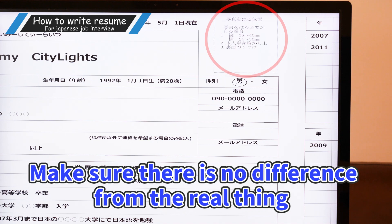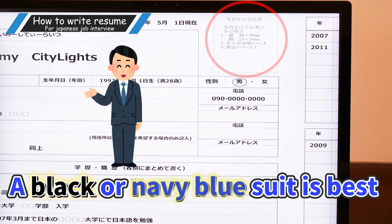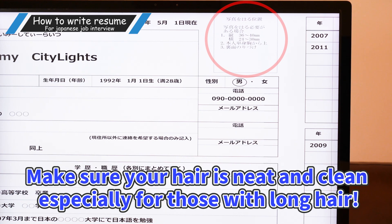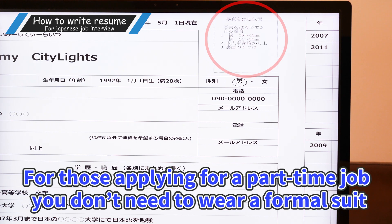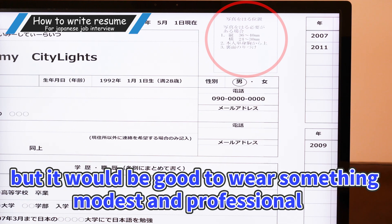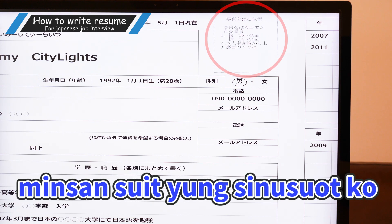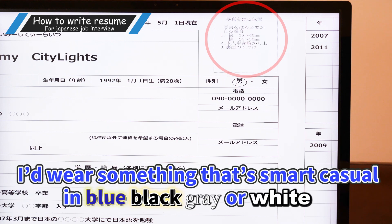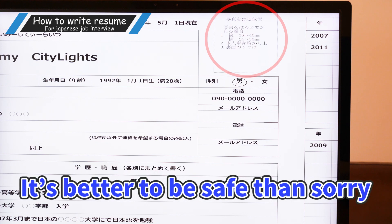When you're interviewing for a full-time job, wear a suit. A black or navy blue suit is best. For accessories, small or minimal ones are okay. Make sure your hair is neat, especially for those with long hair. Make sure your bangs don't get in your eyes. For those applying for a part-time job, you don't need to wear a formal suit, but it would be good to wear something modest and professional in black or navy. If it's obvious the company is a little more casual, I'd wear something more casual in blue, black, gray, or white. No heavy makeup and no rubber shoes. I believe it's better to be overdressed than underdressed — it's better to be safe than sorry.